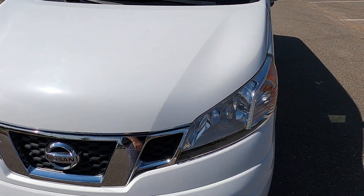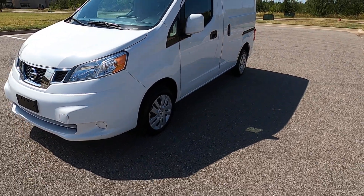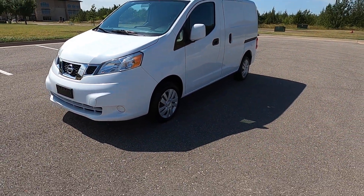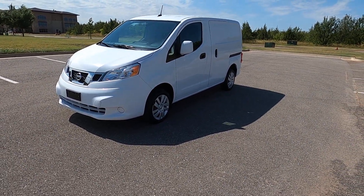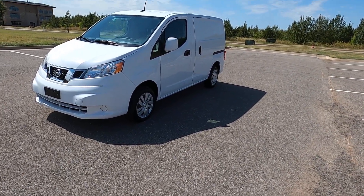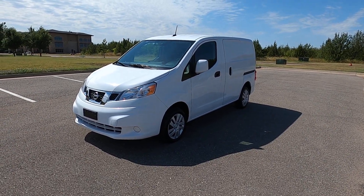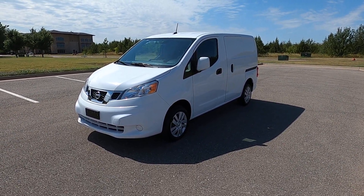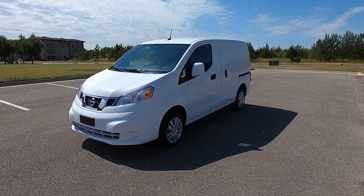Overall, this is a very, very clean van. It's in great condition, very practical, really good fuel economy, tons of storage, and a low price to boot. This is an excellent van for anyone who needs something practical to haul stuff with. So that is our 2017 Nissan NV200 cargo van. If you have any further questions, please check out this van on our website at exoticmotorsportsok.com. Thank you for watching.